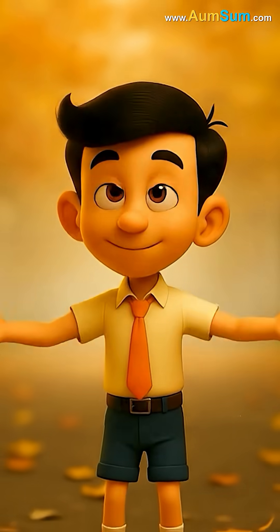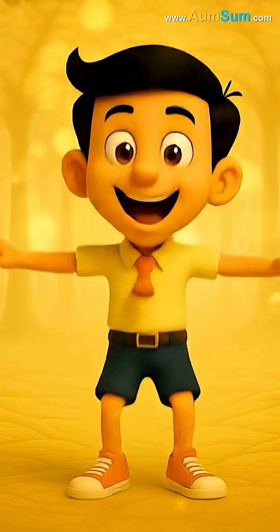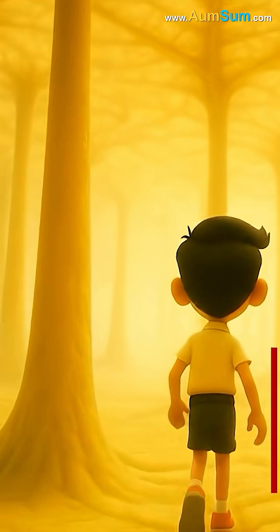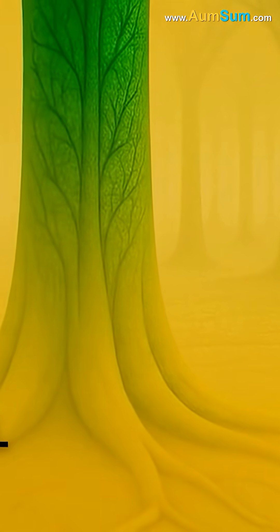Determined to find out, he shrank and entered a nearby leaf. He landed inside the leaf's surface. Omsum looked around and saw structures called chloroplasts. They were full of a green pigment called chlorophyll.